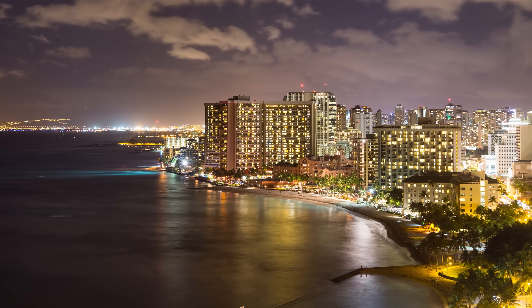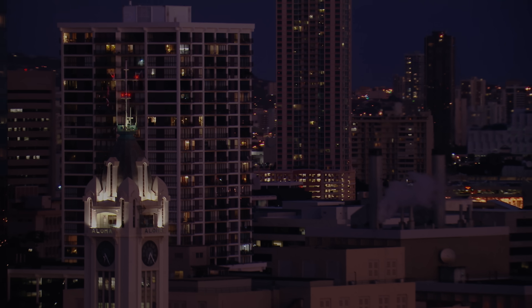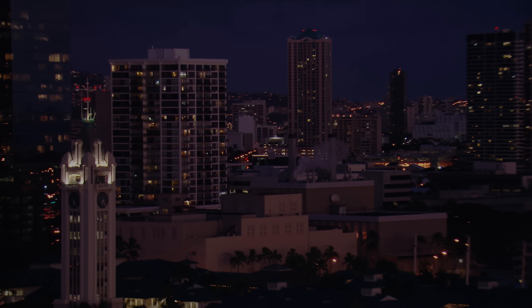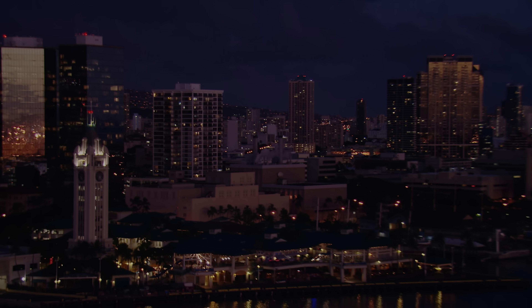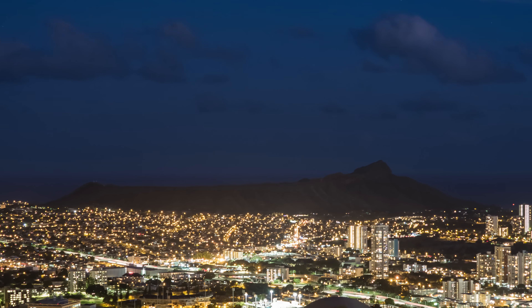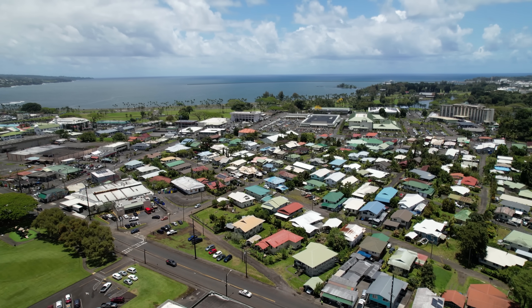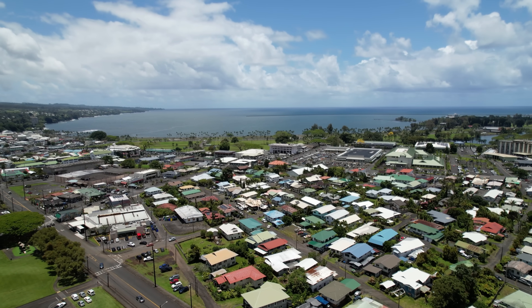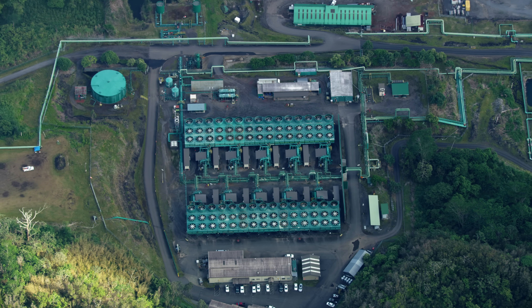And if you can't increase supply, the only other option is to force a reduction in demand. At around 8:30 pm, the utility implemented rolling outages across the island of Oahu to bring power demands down to a manageable level. For about two hours, the utility blacked out different sections of the island for 30 minutes each to minimize the inconvenience. Twice since then, rolling outages have been forced on Hawaii Island from unexpected trips at generators and scheduled maintenance at backup facilities, making them unavailable to pick up the slack.